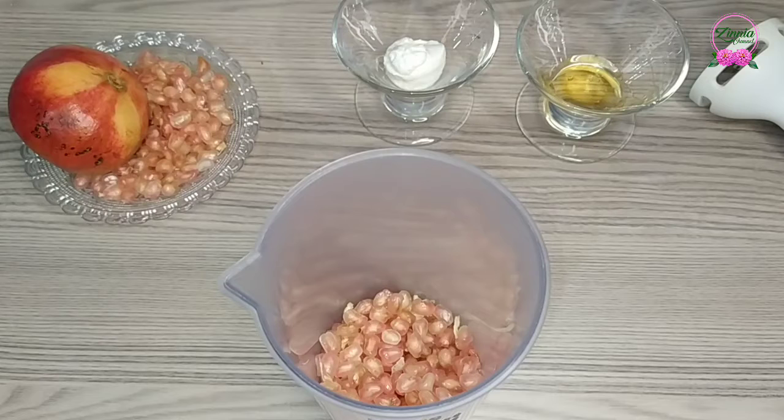Regular use of pomegranate in skincare can give you smooth, soft, and glowing skin. Pomegranate also has anti-inflammatory properties. Pomegranate does a whole lot of good to all kinds of skin problems.